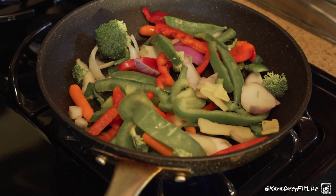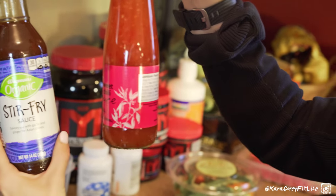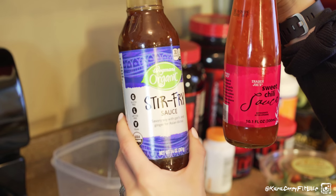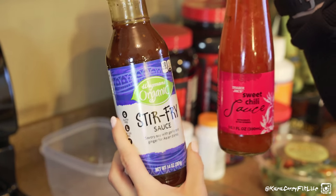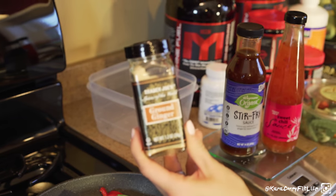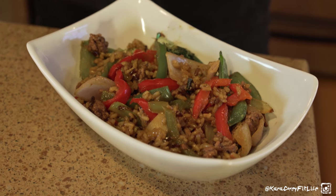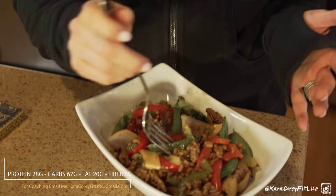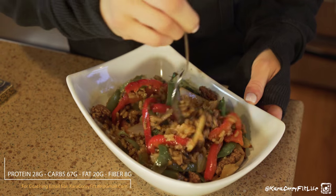For sauces I picked up Trader Joe's sweet chili sauce — six carbs per serving — and also a stir fry sauce from Wegmans, also six carbs per serving and a little higher in sodium but that's fine. I might add a combo of both plus some ground ginger. My stir fry is all done — I added the burger once it was cooked and mixed in a serving of Uncle Ben's instant long grain brown rice blend, all together with the seasonings.